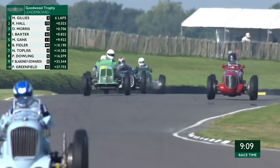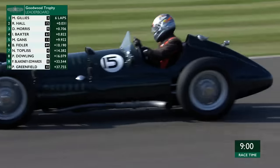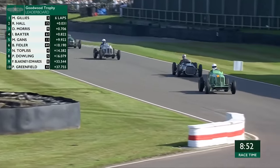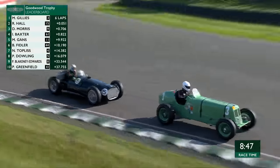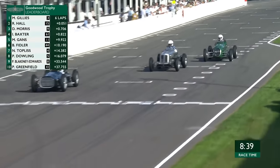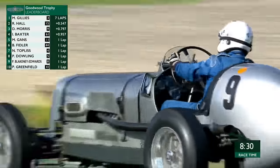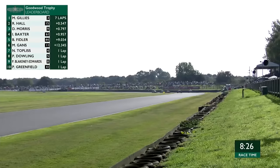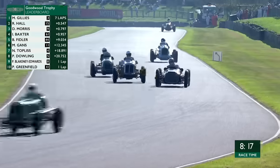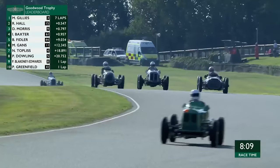BRM against ERA — in period, people in 1948 would have welcomed this battle. I don't quite sense that David Morris in the second ERA, the silver car, has quite the pace, but he hasn't made an error — that's why he's still in the mix. He's taking a very measured approach: Gillies, then Hall, then Morris, then Baxter. You can see that Gillies is far more circumspect coming into the chicane through Woodcote. The BRM makes time obviously on the straights. The beautiful Alta driven by Ian Baxter, the 61 HWM version from 1937, is in the mix now, battling for third place.